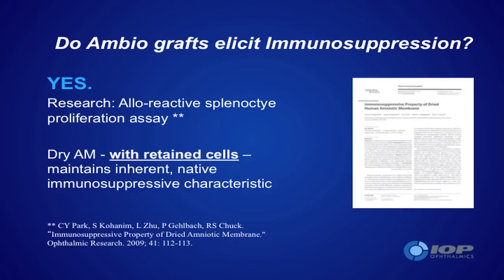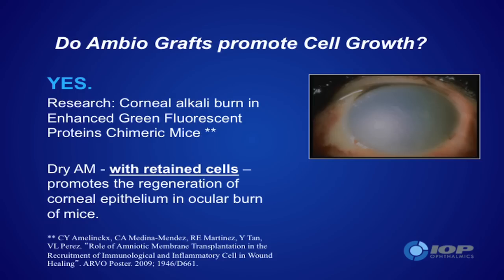There is evidence also for suppression not only of inflammatory responses, but also of immune responses — as seen in the reference by Park and Associates on immunosuppressive properties of dried amniotic membrane, published three years ago in Ophthalmic Research. AmbioDry promotes cell growth, cell spreading, and coverage of persistent epithelial defects, and this has been true not just in alkali burn animal models but also in human cases.